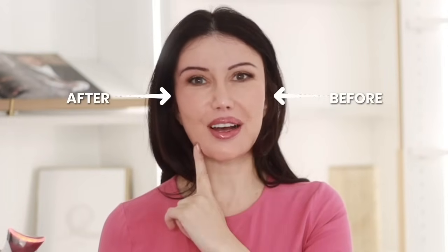After... before... before... after. I see a difference — do you? Before, after, before, after. I showed this to you guys last time and it quickly sold out.